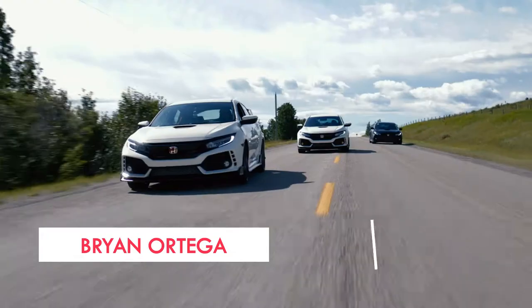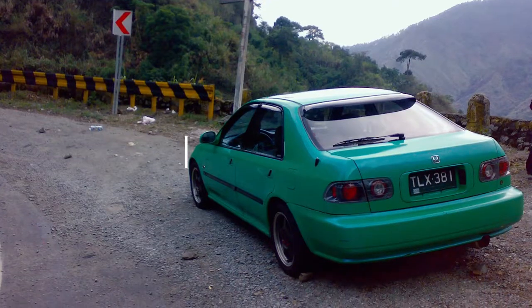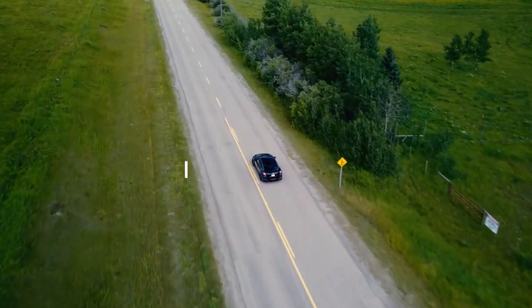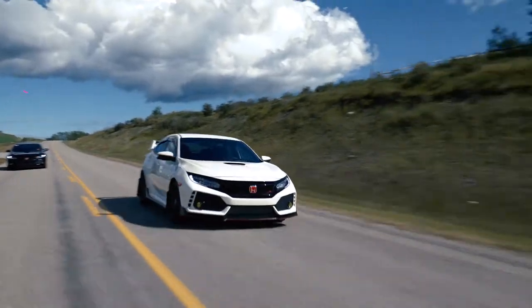Hi, I'm Brian Ortega. I drive a Honda Civic Type R 2018. The first car I purchased is a Honda Civic ESI. It's a 1994 model, back in the Philippines. They modify cars to look like a Type R or like a Mugen RR. There's kits on it, carbon fiber hood.